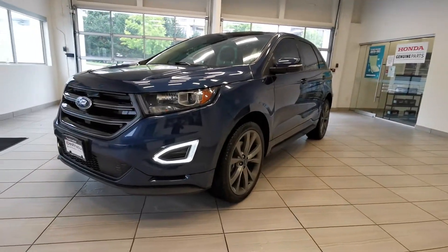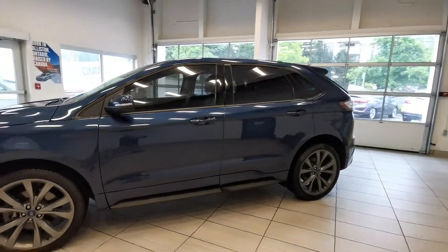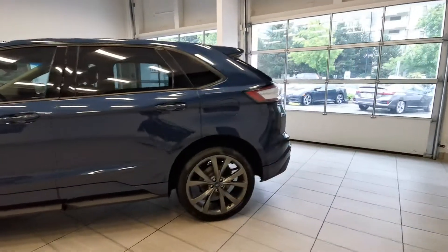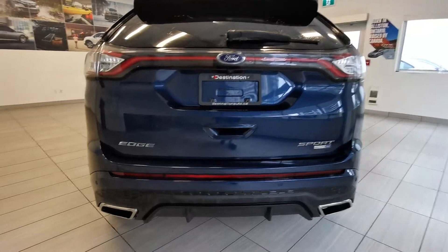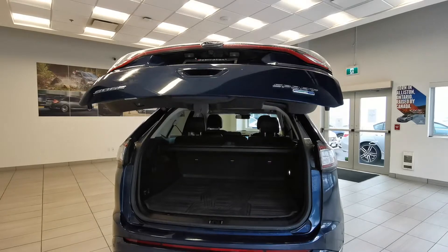Hey, you're looking at this 2017 Ford Edge in this dark blue color from Destination 100 Burnaby. Looking at the back of the car, got a parking sensor, sport model, all-wheel drive, power tailgate.